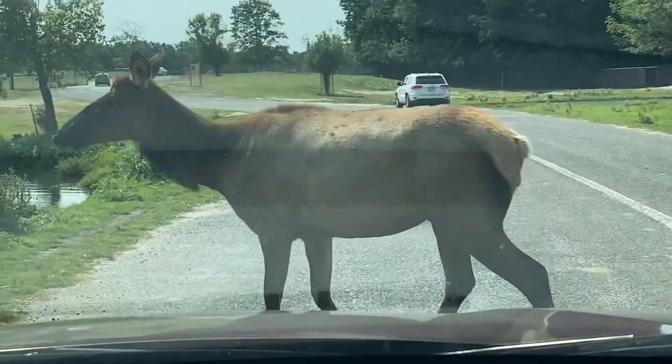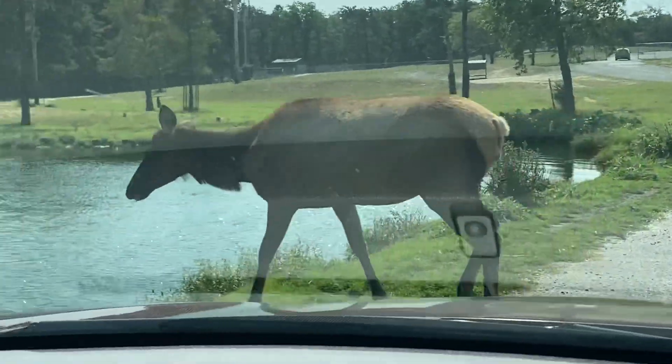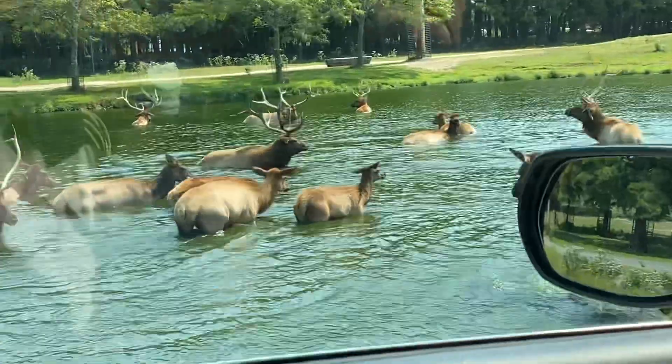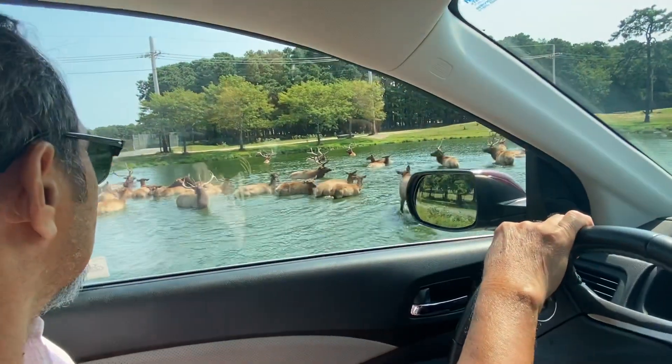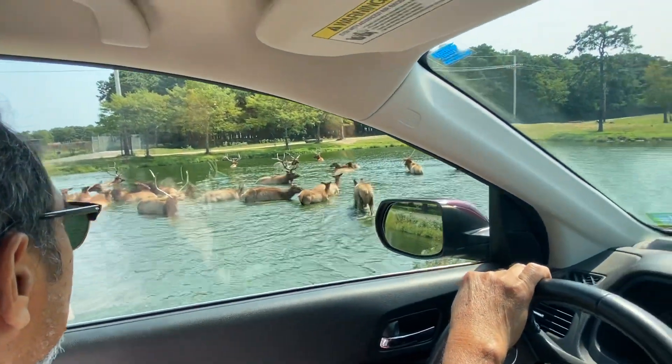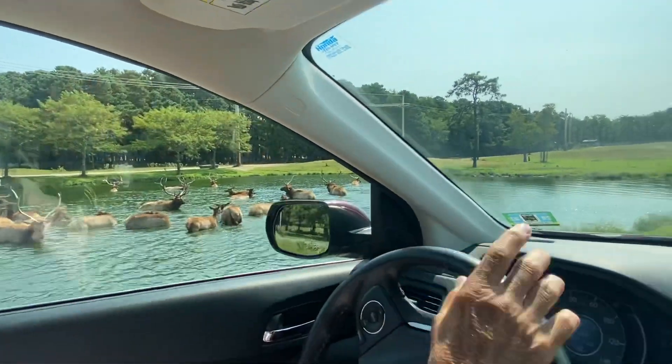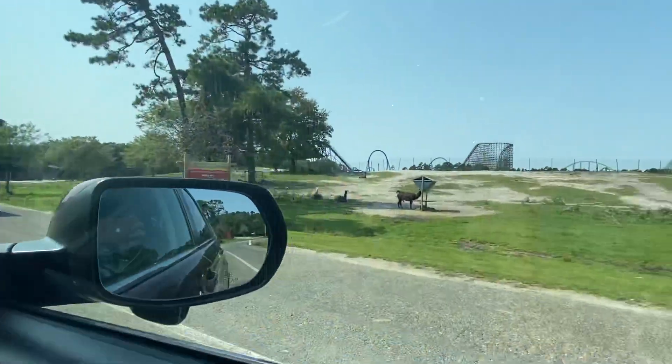You may spot an unusual white Rhea, but this bird is not an albino — it's actually leucistic. Leucistic animals carry a recessive gene that makes their feathers white and eyes blue. You may also spot an albino.